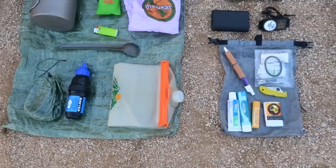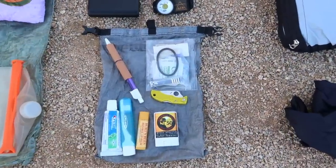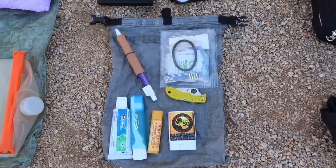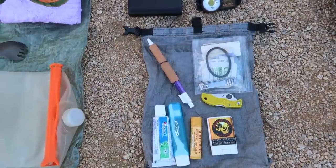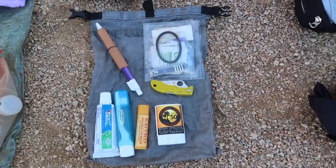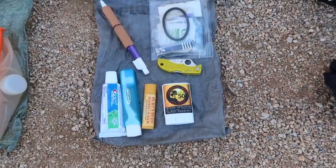Sliding over is my ditty bag setup — a Z-Packs Cuban Fiber Roll Top small ditty bag. Inside is my first aid kit: a hair tie, alcohol swipes, nail clippers, Cuban fiber tape, a sewing kit, and some vitamin I. I also have an ink pen wrapped in Leukotape, which I use for bandages and covering blisters. And I have a Spyderco Salt Mini Ladybug knife — a great little knife that's all I ever need on the trail.